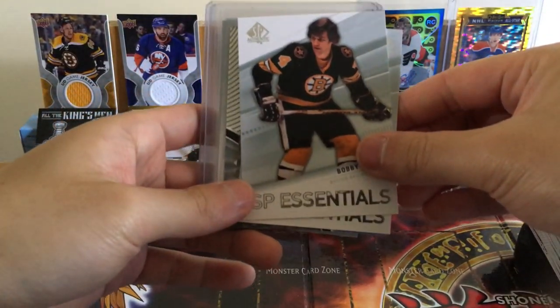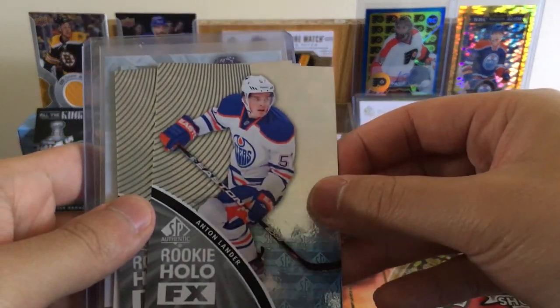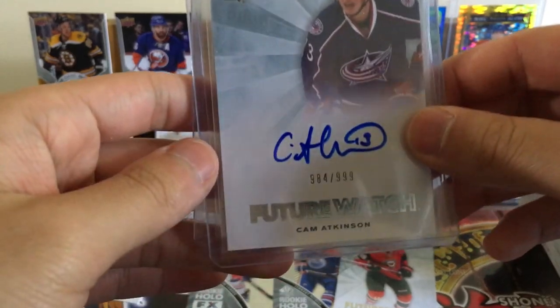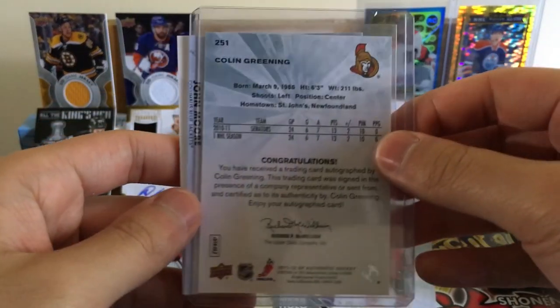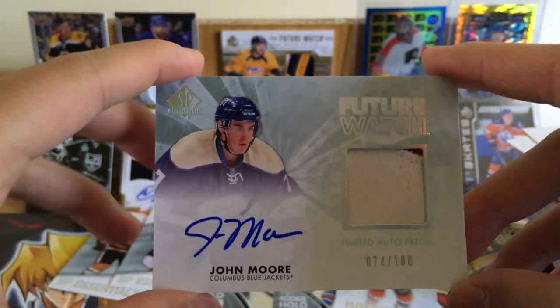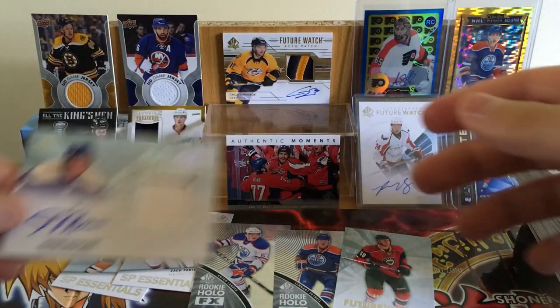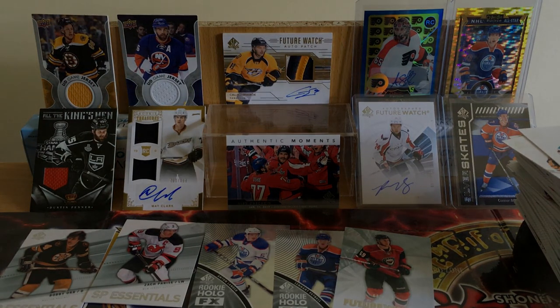Alright, recap time for 2011-12 SP Authentic. SP Essentials: Bobby Orr, Zach Parise. Rookie Hollow: Anton Lander, Leonard Petrel. Future Watch autos: Cam Atkinson, Colin Greening, and a Limited Auto Patch numbered out of 100 — John Moore. Colin Greening just won the Calder Cup with the Marlies. The patch has a little bit of red in it. Thanks for watching — thumbs up, share, comment your thoughts on what other products I should open. Subscribe for more, and I'll see you guys next time!